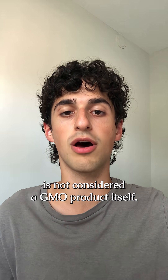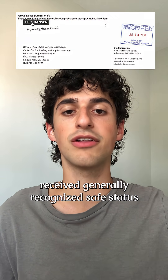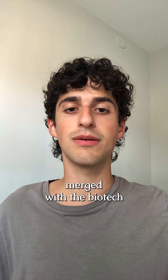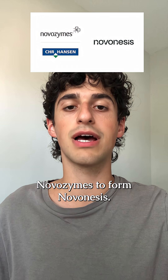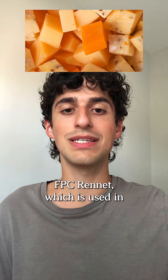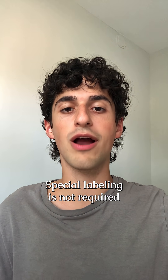Since the genetically modified microbes are removed from the final product, the rennet is not considered a GMO product itself. Just like Pfizer, Chr. Hansen received Generally Recognized as Safe status to start selling their FPC rennet. Chr. Hansen merged with the biotech and biopharmaceutical company Novozymes to form Novo Nesis, and they are the main producer of FPC rennet used in most cheeses sold in America.